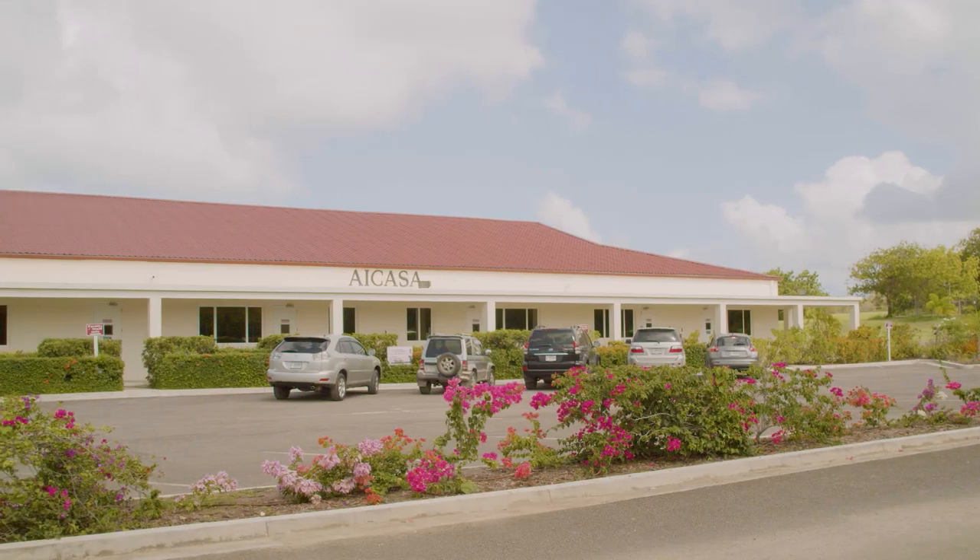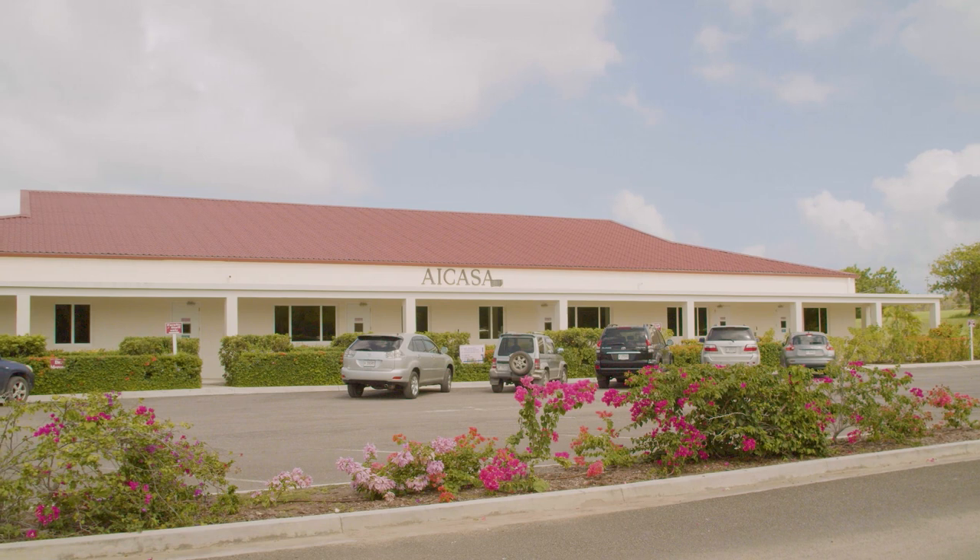So that wraps up our little tour of our facility. Thank you for coming to American International College of Arts and Sciences. Hope to see you soon.